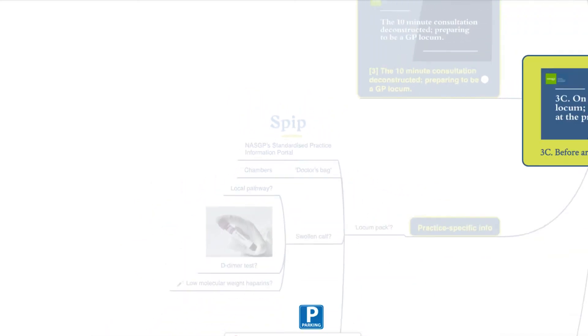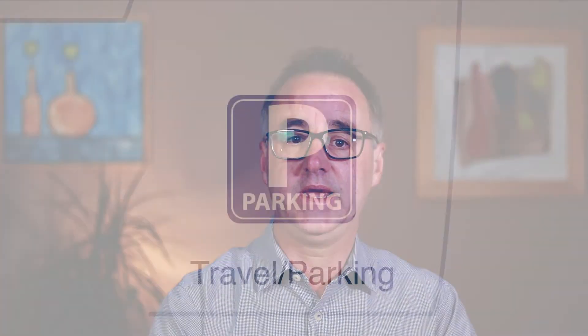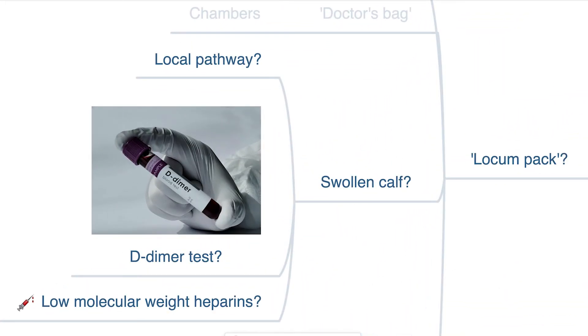Even something as simple as knowing the nearest place to park is half a mile away can make all the difference to whether you arrive ready for the day ahead or half an hour late. It's imperative that all locums have access to relevant practice-specific information.